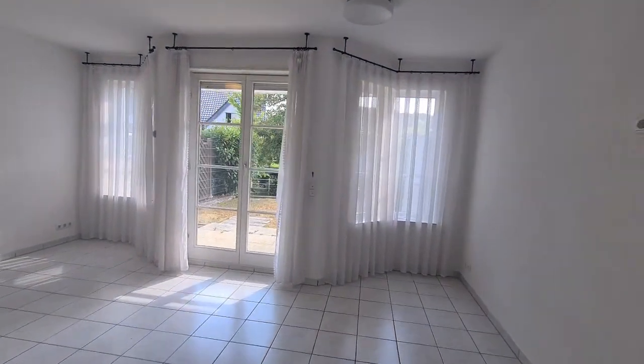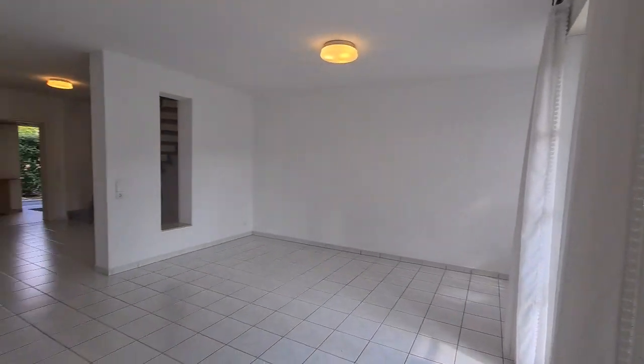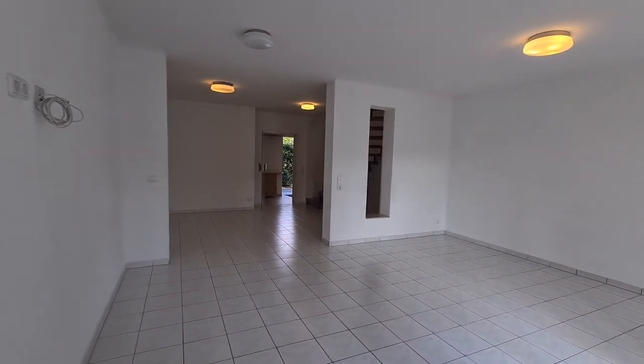Check out this living room. We do have a little yard with it, and we do have the electric shutters. This property is approximately 179 square meters.